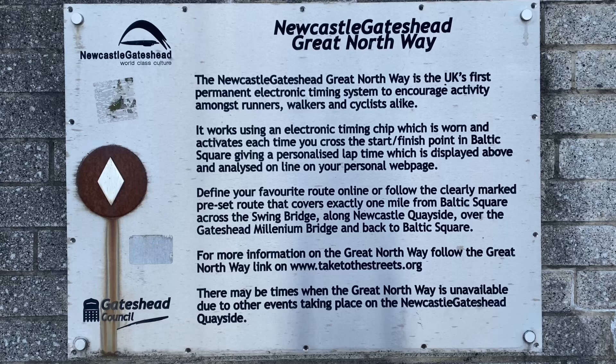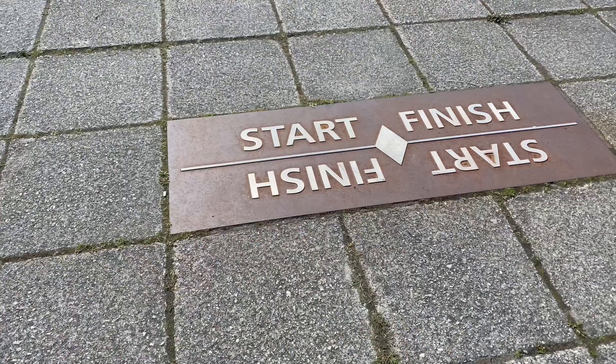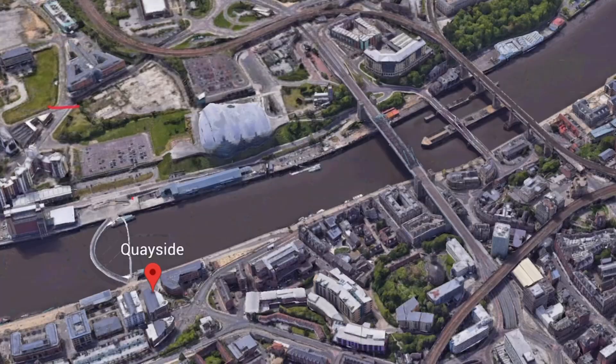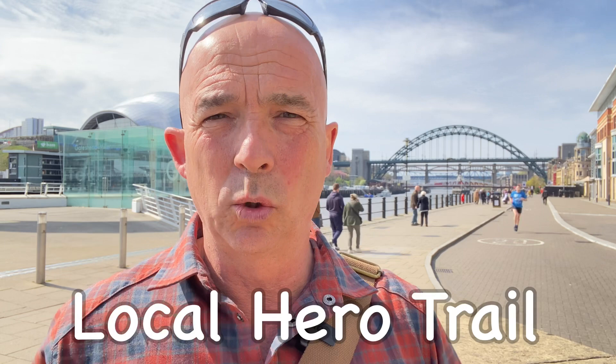I'm in Baltic Square on the Gateshead side of the Millennium Bridge and I've never noticed this before, but behind me there's a plaque put up by Gateshead Council about a permanent electronic timing system for anybody interested in walking, cycling, and running. You register on the website — which is on the plaque — and get a timing chip, a bit like parkrun. There's a start and finish plate on the pavement just in front of me. It measures exactly one mile: start from here on the Gateshead side of the Millennium Bridge, follow the road to the Swing Bridge, walk or run or cycle back along the quayside to the Millennium Bridge, back over into Baltic Square. That's exactly one mile, and it activates and finishes when you cross that little plate in the pavement.